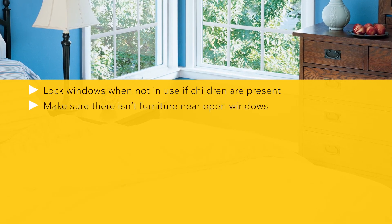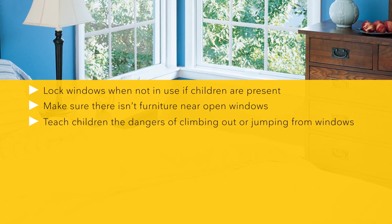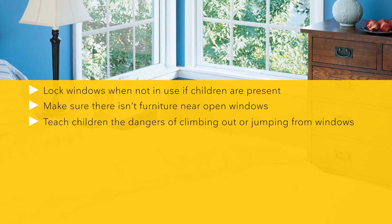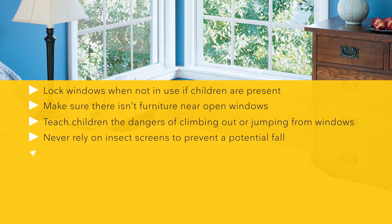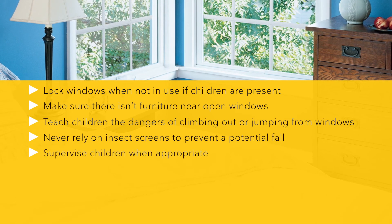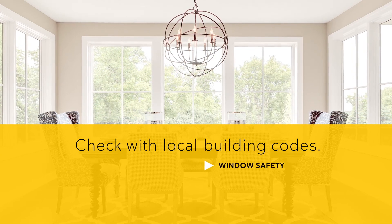Making sure there isn't furniture near open windows for children to climb, teaching children the danger of climbing out or jumping from windows, never relying on insect screens to prevent a potential fall, and supervising children when appropriate.